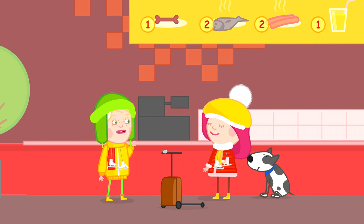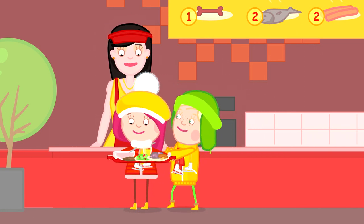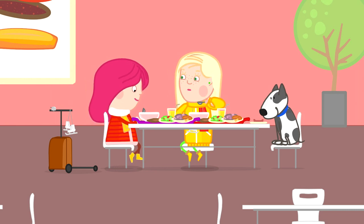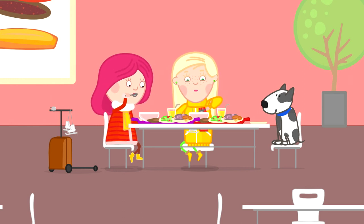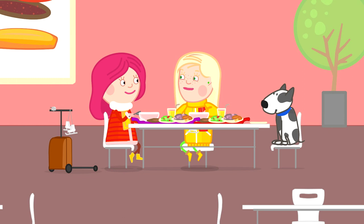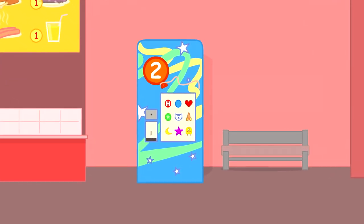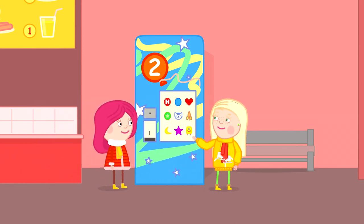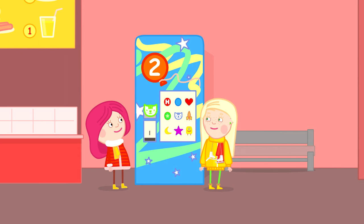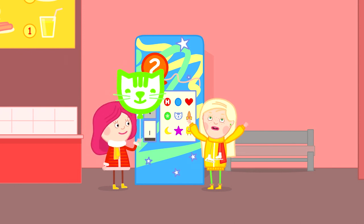Quick! Let's get everything. Enjoy your meal. You too. And you, Spotty. Amalia! Look, I've got two coins left. I know what we'll buy with those. Today was such a wonderful day. Hooray! Hooray! Hooray!